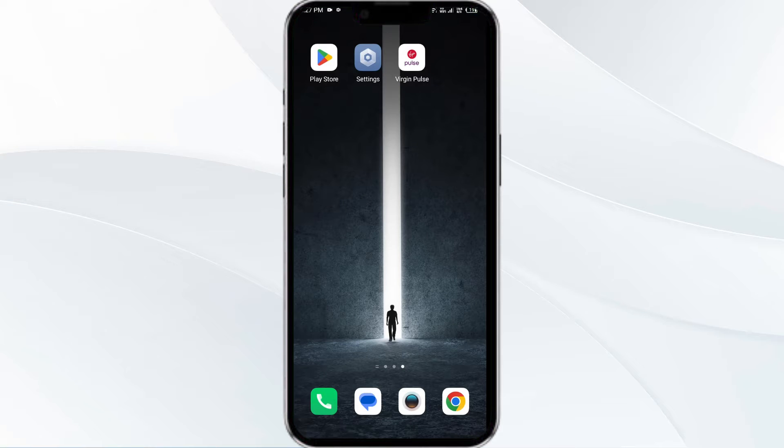Hello everyone and welcome back to our YouTube channel. In this video, we will guide you through the process of resolving issues with the Virgin Plus app not working.